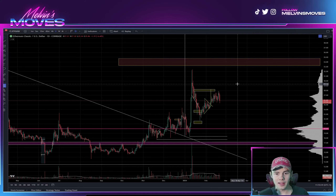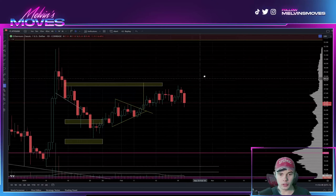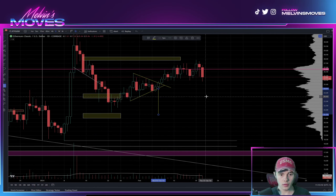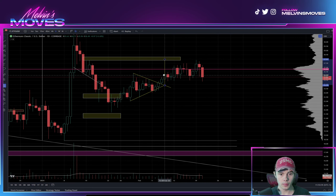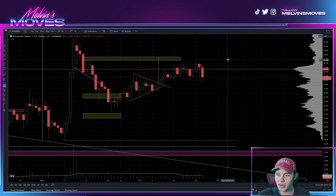We are once again looking at Ethereum Classic on the daily time frame. From last time we were talking, we did have this symmetrical triangle formation. If you were to get a break to the downside, that pretty much got you back down to the low. But we ended up breaking it towards the upside, because a symmetrical triangle is a bilateral pattern meaning it can go in either direction.